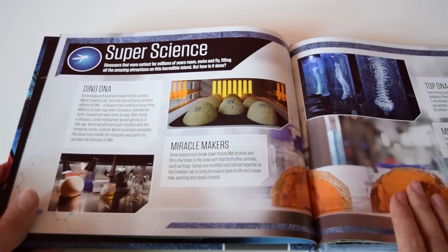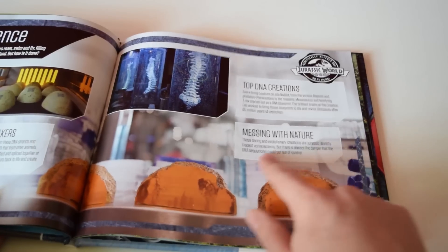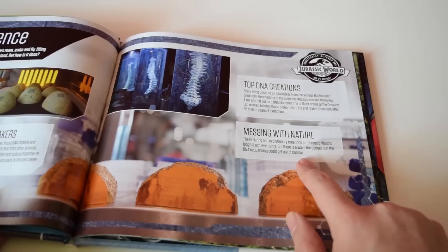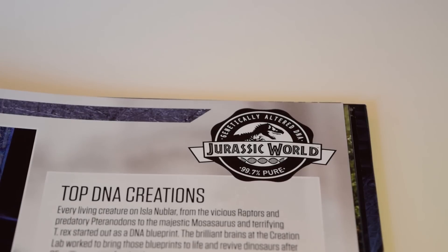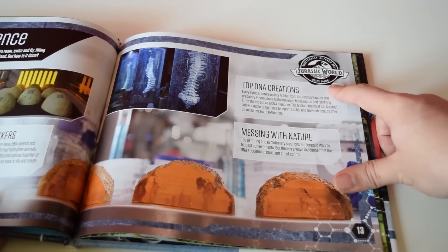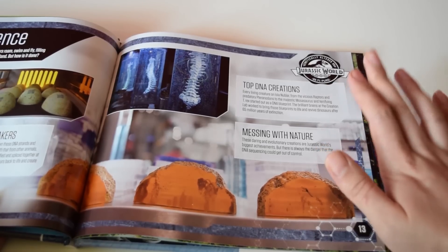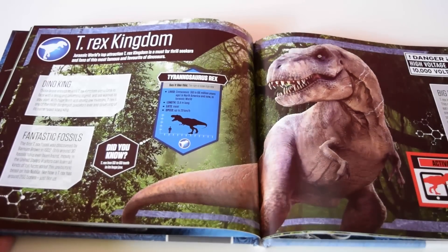The next page covers the genetics behind Jurassic World — the DNA extracted from mosquitoes trapped in amber, as we knew from Jurassic Park. There's a note about messing with nature, saying these evolutionary creations are Jurassic World's biggest achievements but DNA sequencing could get out of control. Up top it says 'genetically altered DNA — 99.7% pure,' suggesting the dinosaurs' DNA has never been 100% pure dinosaur, which makes me think about Dr. Wu and the power he wields.